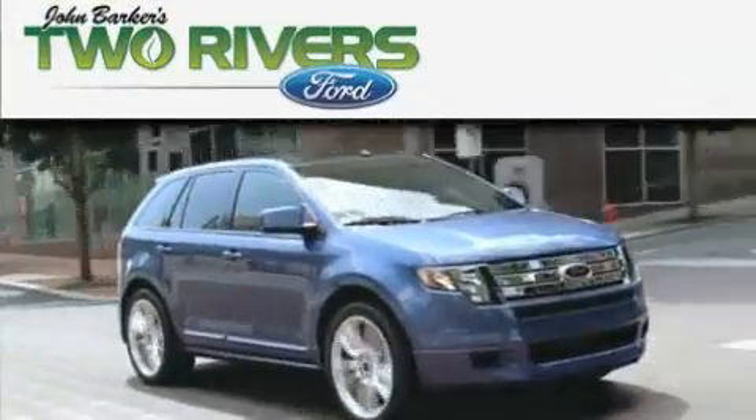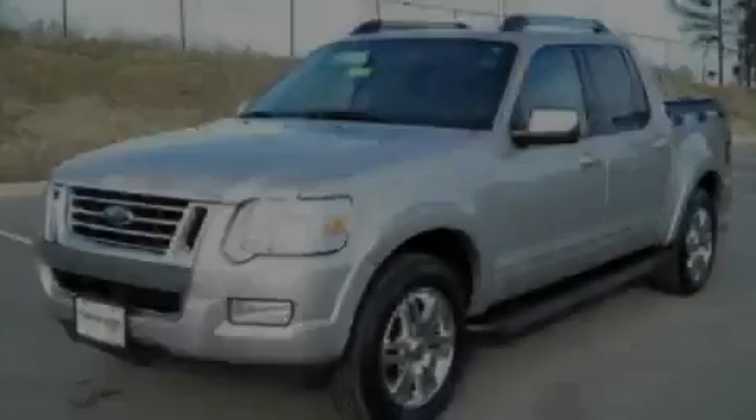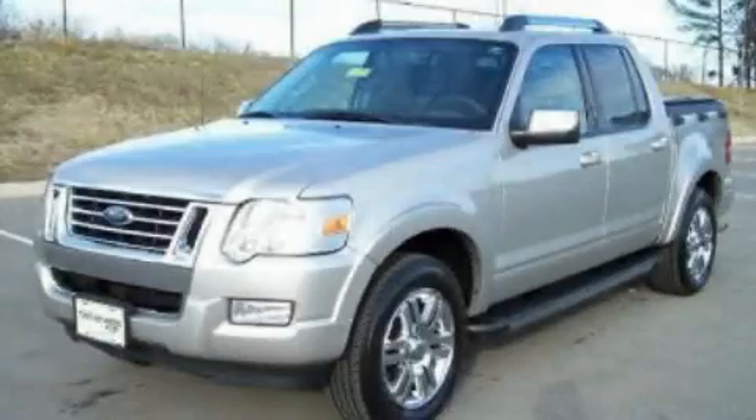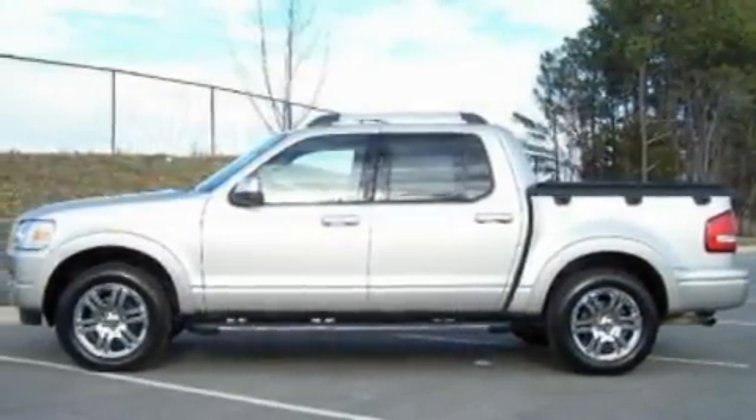Another fine vehicle offered by Two Rivers Ford. This is a 2007 Ford Explorer, for when safety, size, and space are of importance.